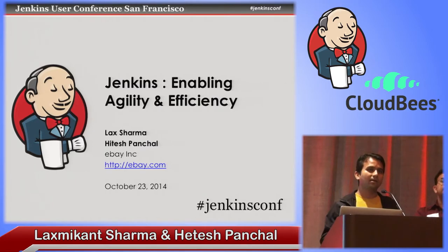It's been an amazing journey with Jenkins and we are truly thankful to Kohsuke for creating such a nice open source framework, and to the entire Jenkins community that has made this one of the biggest, most vibrant open source communities. Thank you very much.